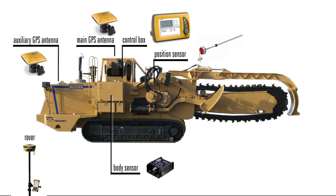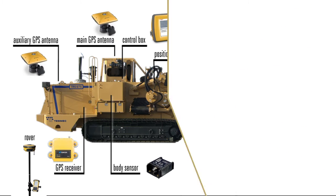The display, located in the cab, provides visual indication to the operator. The base station is used for GPS correction. It stays on the ground and communicates with the machine's GPS receiver through radio technology.